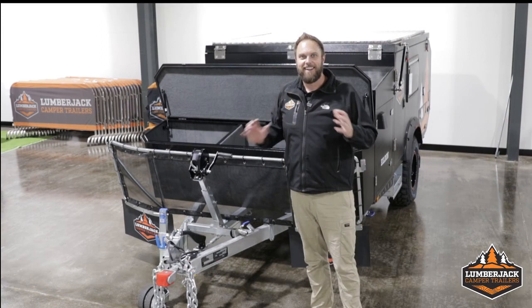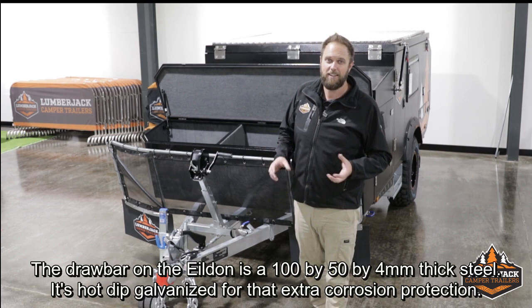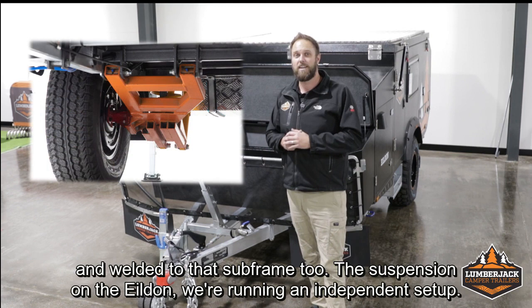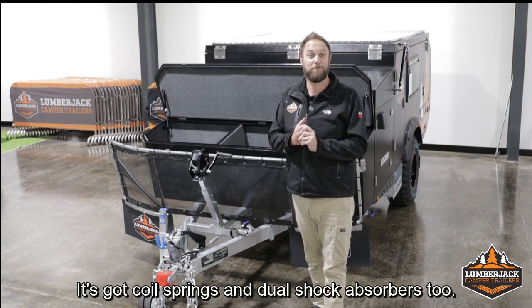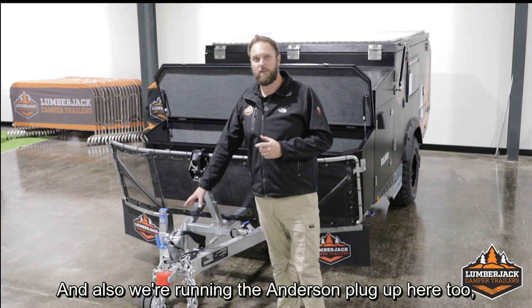Moving up to the front of the Yildon, we've got our off-road polyblock hitch, which is ideal for that extra articulation when running off-road. The drawbar is 100x50x4mm thick steel, hot dip galvanized for extra corrosion protection, and runs all the way back to the suspension subframe, which is bolted and welded to that subframe too. The suspension on the Yildon is an independent setup with coil springs and dual shock absorbers. Back up to the nose, we've got our handbrake, breakaway cable, and trailer plug — adaptable to round or flat plug. We're also running an Anderson plug up here, which means we can charge the batteries while driving along.